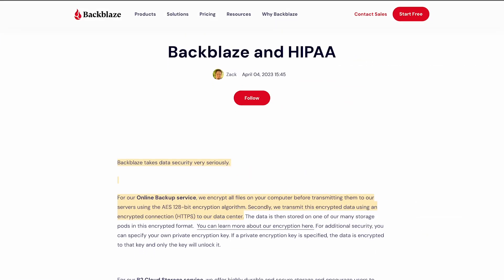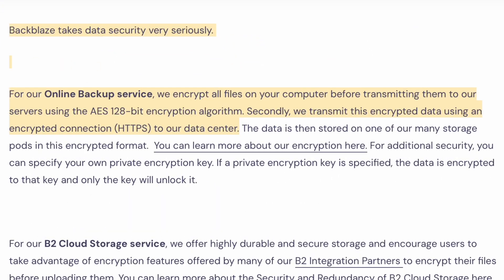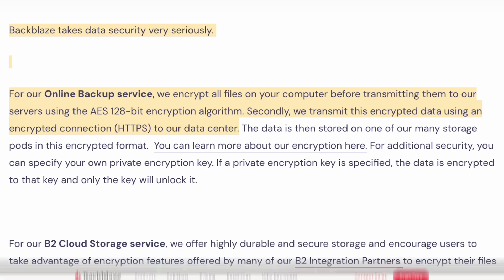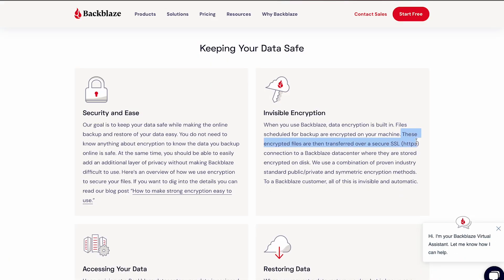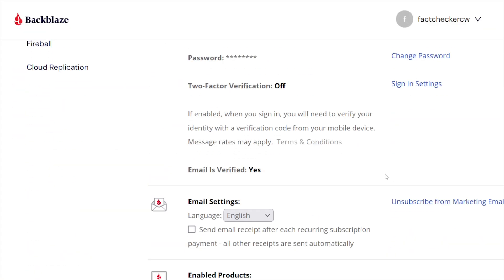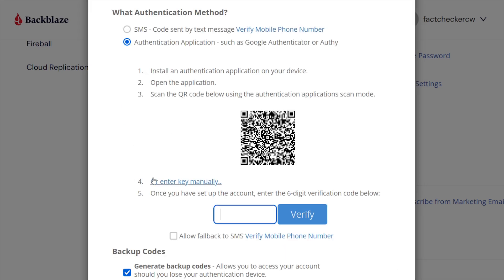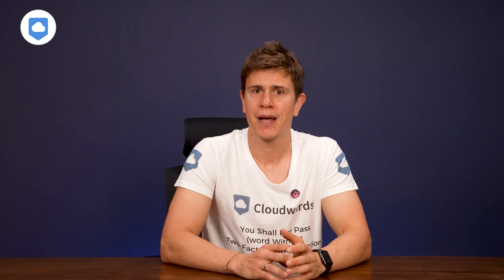Let's look at security and privacy. Backblaze uses AES 128-bit encryption to secure your data in transit and at rest, and it protects transfers with the SSL protocol. 128-bit is older than the current industry standard of AES 256-bit encryption, but it's still pretty impenetrable, so your data is secure. Other than two-factor authentication, there's also single sign-on through Google and Microsoft. Backblaze is pretty secure overall.